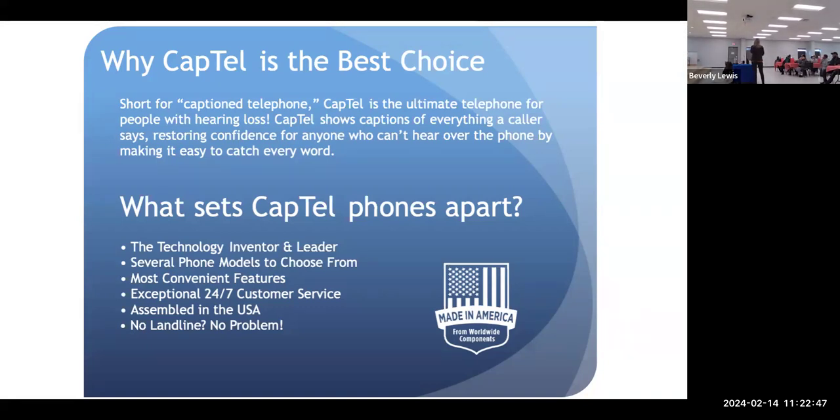We have 24/7 customer service at the touchable button — the blue button there on the phone. When I finish this presentation, you're welcome to come up and play around with the phone in demo mode, and I can show you more detailed features. We have 24-hour customer service based in Wisconsin, so English is the first language, and they're all trained to speak with people who have hearing loss.